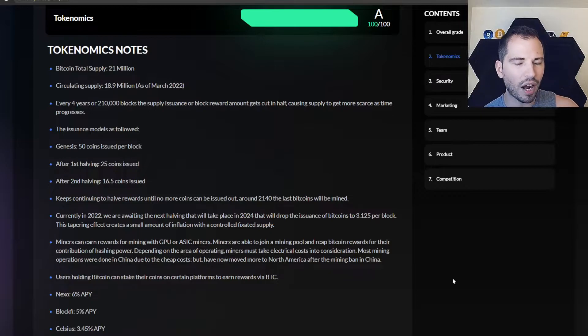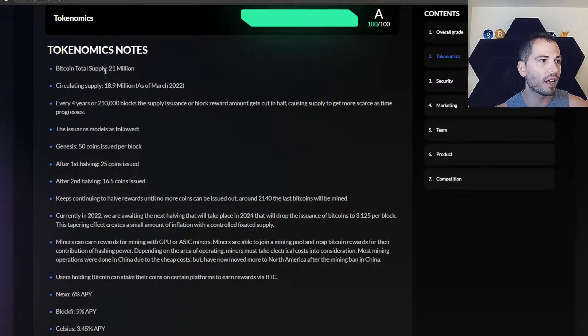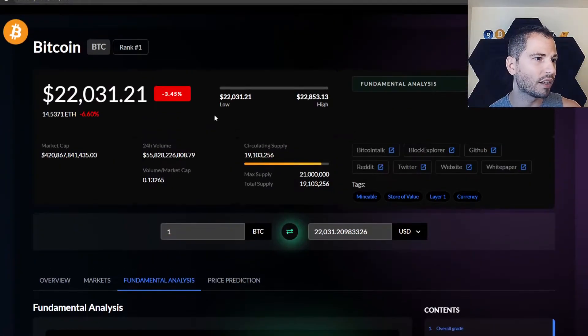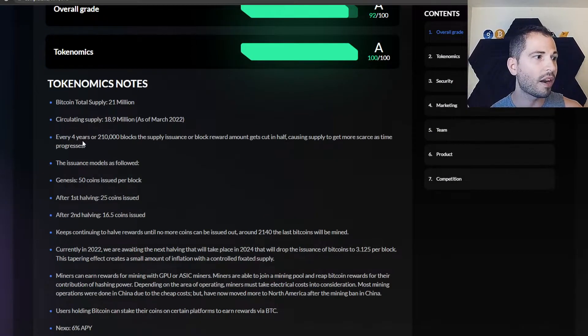Under tokenomics — I suspect a lot of people in crypto probably haven't invested before and have no clue what tokenomics is. Well, right here it tells you what's going on with Bitcoin. There's going to be a total supply of 21 million Bitcoin ever. The circulating supply is around 18.9 million as of March 2022 — though it's a little over 19 million now. About every four years, or 210,000 blocks, the block reward amount gets cut in half, causing supply to get more scarce. Back in the day you could mine 50 Bitcoin per block on your laptop. The first halving brought it to 25, the second halving to 16.5, and it's going to cut in half again in spring 2024.